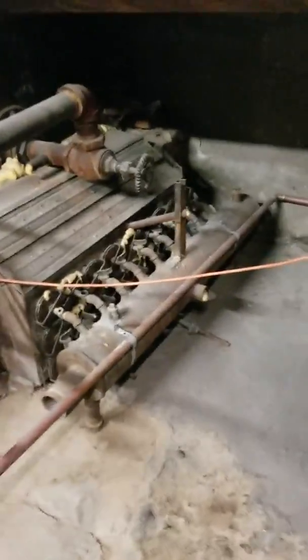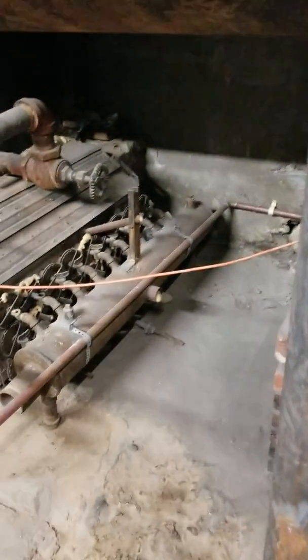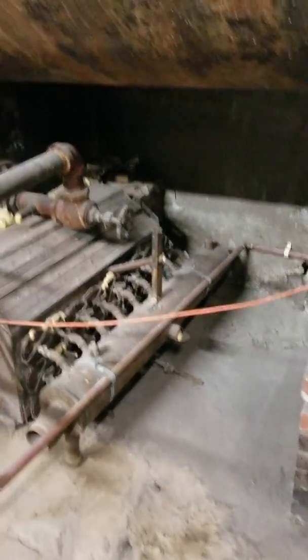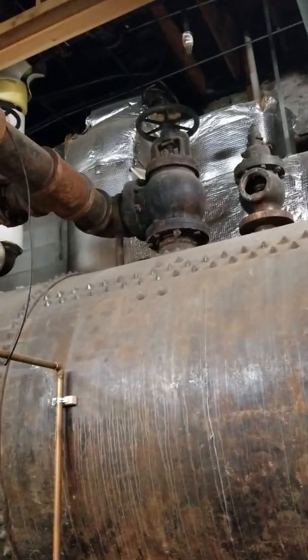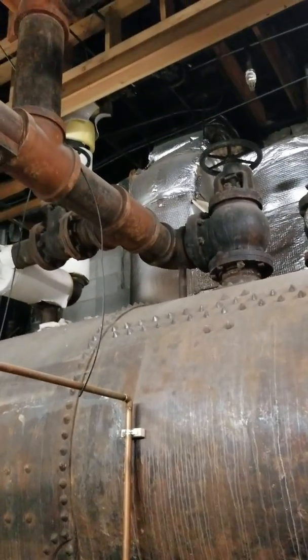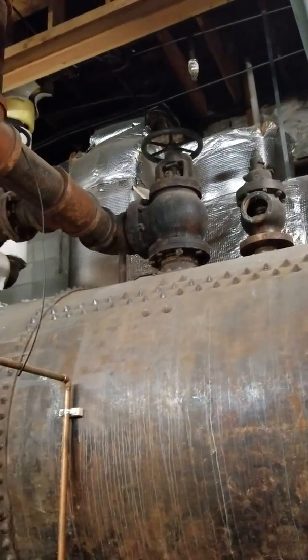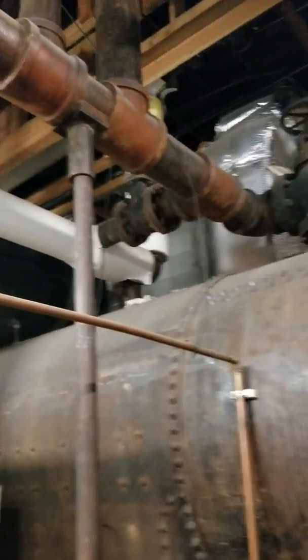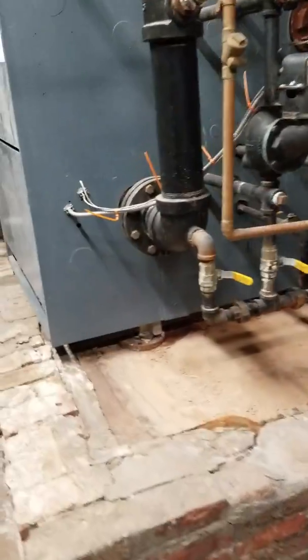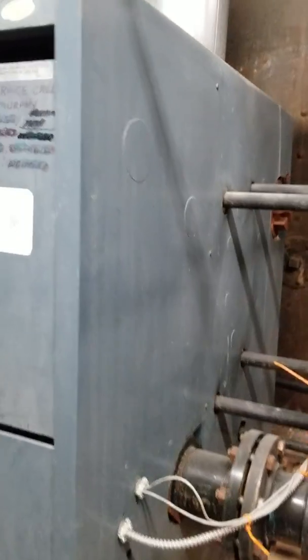This was a coal fired boiler. They converted it to gas at one point, which is pretty crazy. This thing was built as a single pipe system, and what that means is the steam went out and the water came back — went out and came back in the same pipes. They replaced it at some point, or they replaced just for this building, two buildings, with this one.